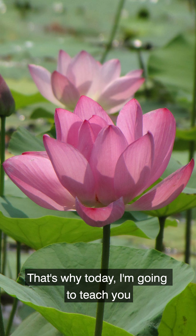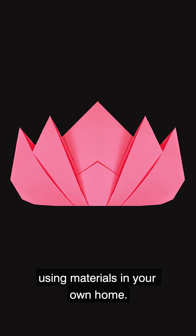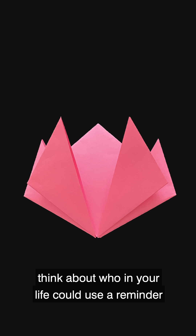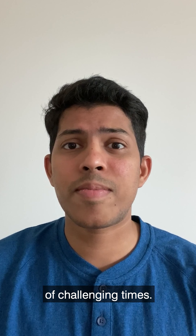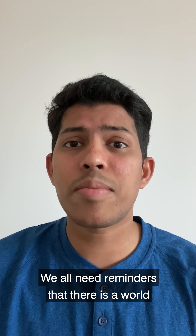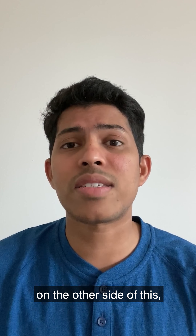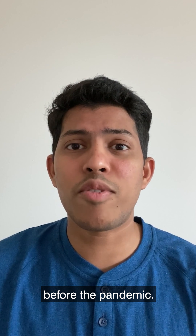That's why today I'm going to teach you how to create a lotus of your own using materials in your own home. As you make your creation, think about who in your life could use a reminder that it's possible to bloom on the other side of challenging times. Maybe it's a loved one, an organization, or a cause that you want to support. We all need reminders that there is a world and people that we will return to on the other side of this, even though it will be different than the world before the pandemic.